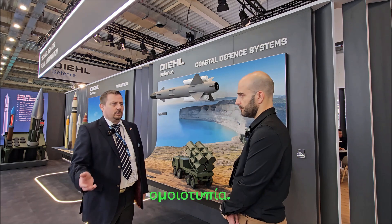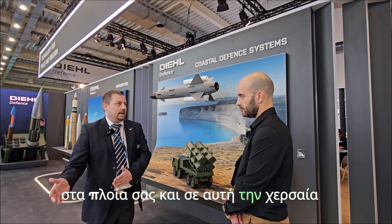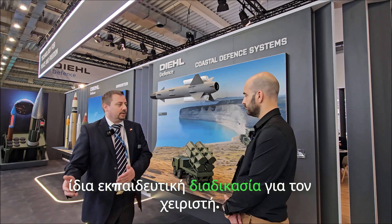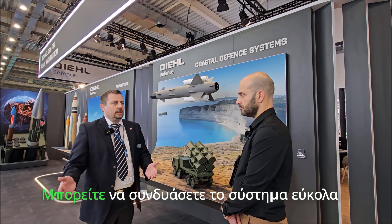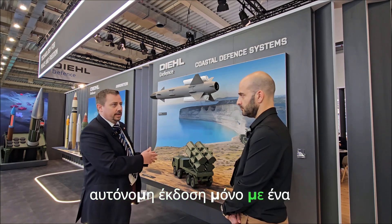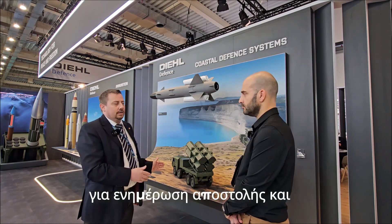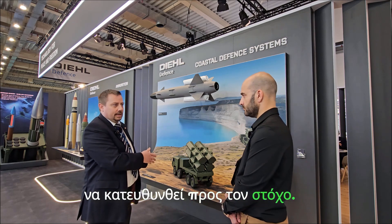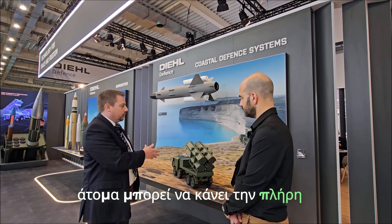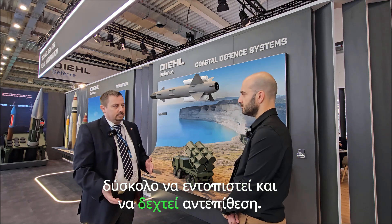The nice part is you have commonality — if you use this missile on your vessels and in the land-based version, you can handle the same logistic concepts and the same training concept for the operator. You can configure the system in a very low and autonomous version with only a launch vehicle that has the capability to make complete mission planning, connect to the upper command level for mission briefing, and engage the target. The crew of two persons can complete the full operation — start the missile, shut down, and move position, making them very hard to find and counter.